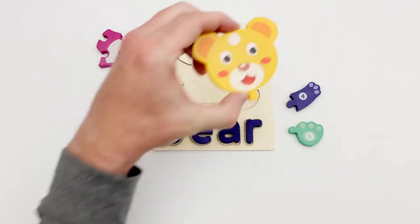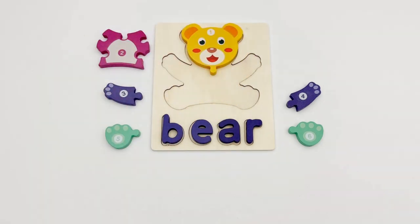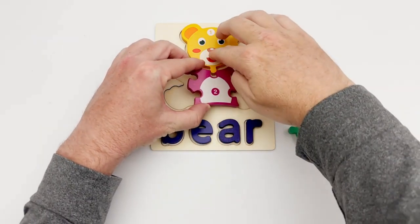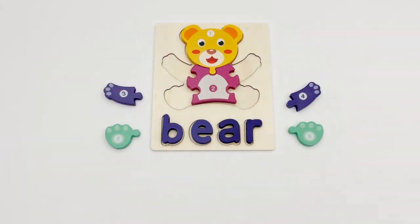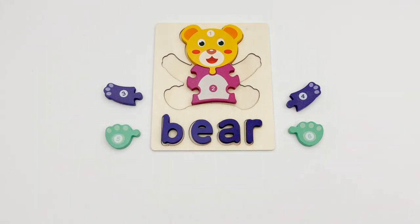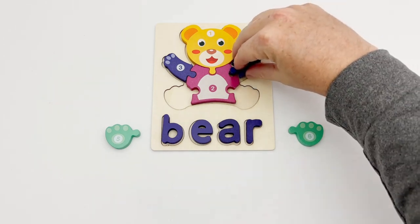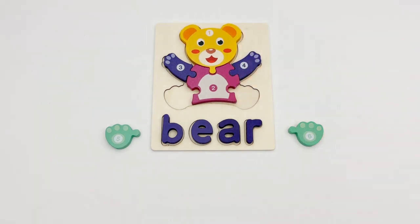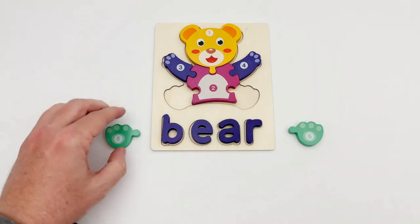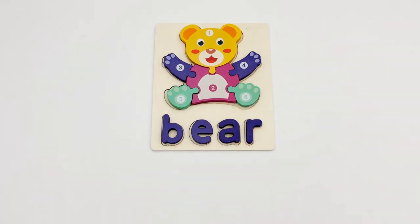Piece number one is the bear's head. Piece number two looks like the bear's body — yes, that's what it is! Pieces three and four are the same — they are the bear's arms, and they fit perfectly. That means pieces five and six are the bear's feet. Look, that completes our bear puzzle!